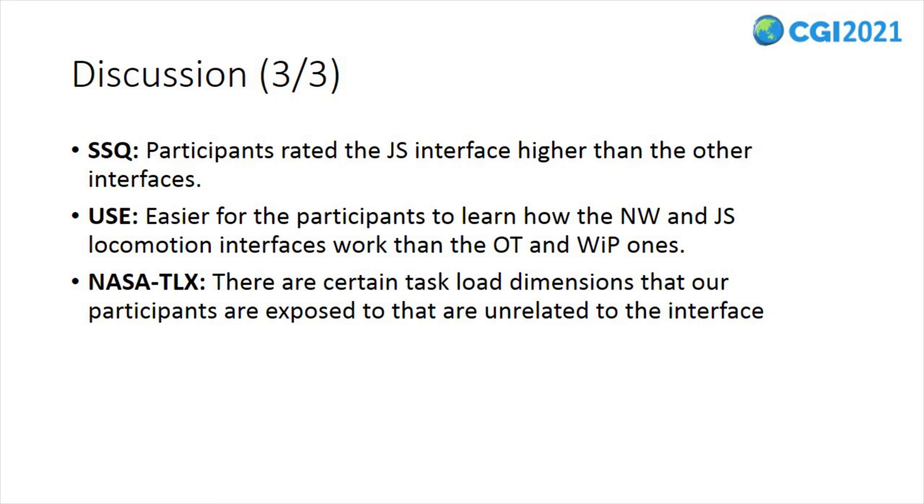The USE questionnaire data indicated that it was much easier for participants to learn how the natural walking and joystick locomotion interfaces work than the omnidirectional treadmill and walk-in-place ones. This was an expected result since participants are exposed to natural walking and joystick interfaces more often and are more familiar with them. In terms of usability, efficacy, and satisfaction, participants indicated that the omnidirectional treadmill was the least easy to use and they were less satisfied with it compared to the other interfaces.